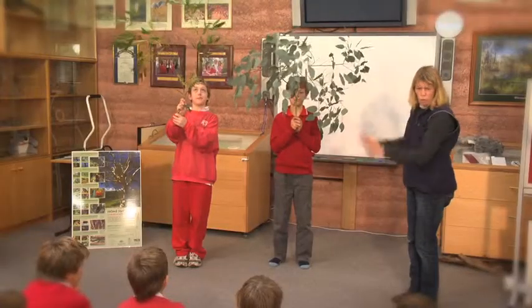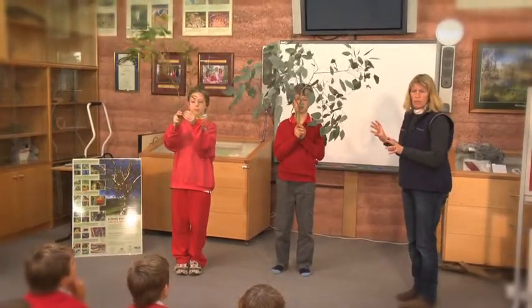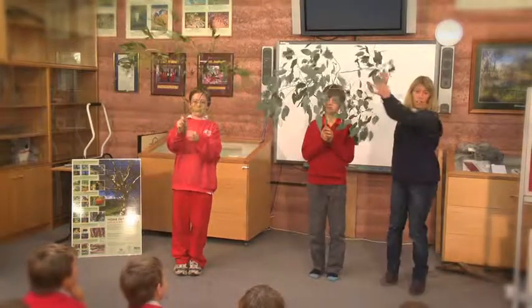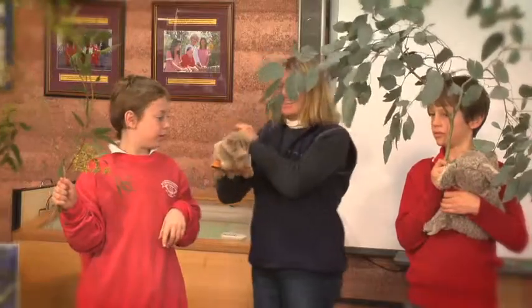Now these big trees here, they're probably three or four hundred years old, and they are very, very productive trees. They have lots and lots of leaves. This is an old red gum and it's got lots of hollows — so there's a feather tail glider — and they like to hang out in hollows.